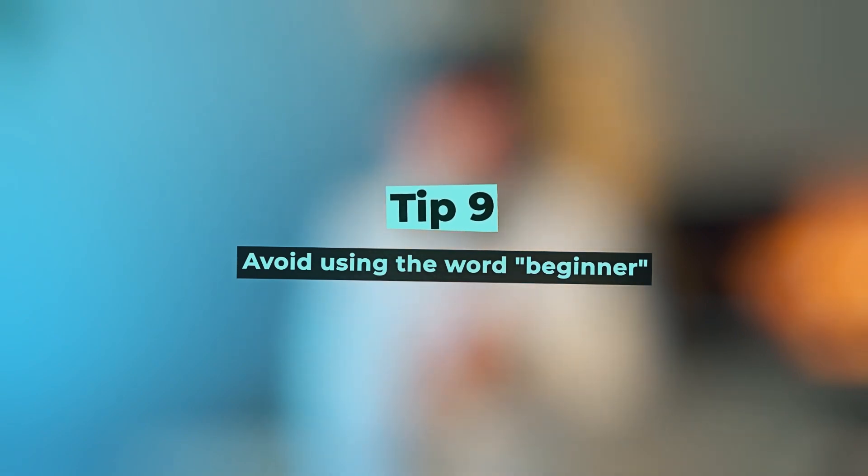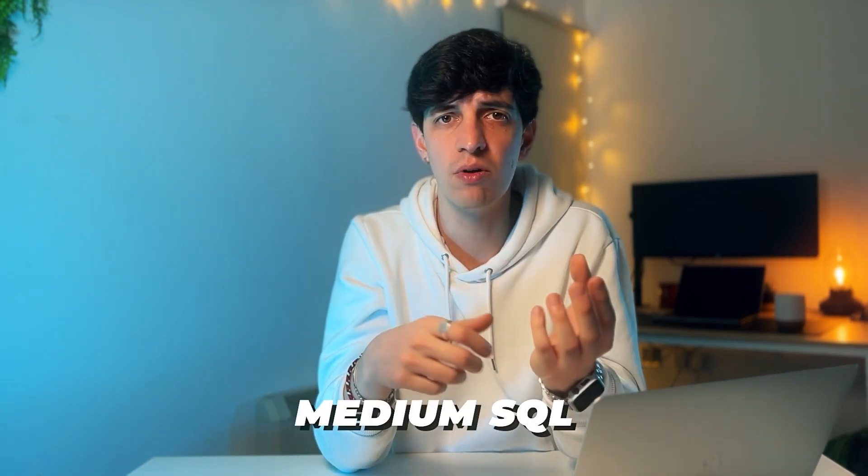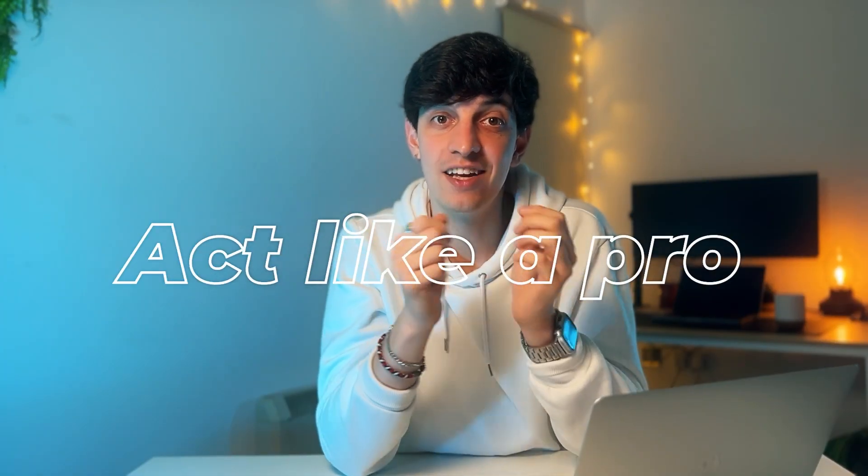Tip number nine: avoid using the word 'beginner.' Value yourself — you are worth much more than you think. Stop putting labels like 'entry-level' or 'beginner' on proficiency labels like 'medium SQL' or 'beginner Python.' It's never too late to explain your expertise level when someone asks. Don't close the door upfront by framing yourself as a novice. If you're crafting a professional resume, think like a pro, act like a pro, and be a pro. Confidence is key, and if you're not at least 50% confident about a specific skill, just leave it out.